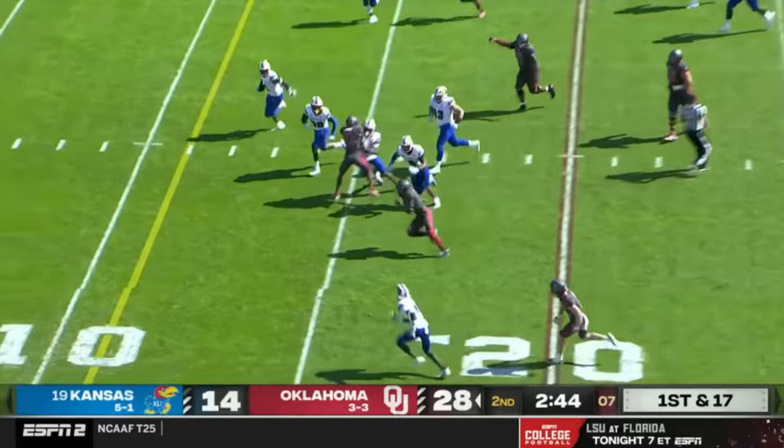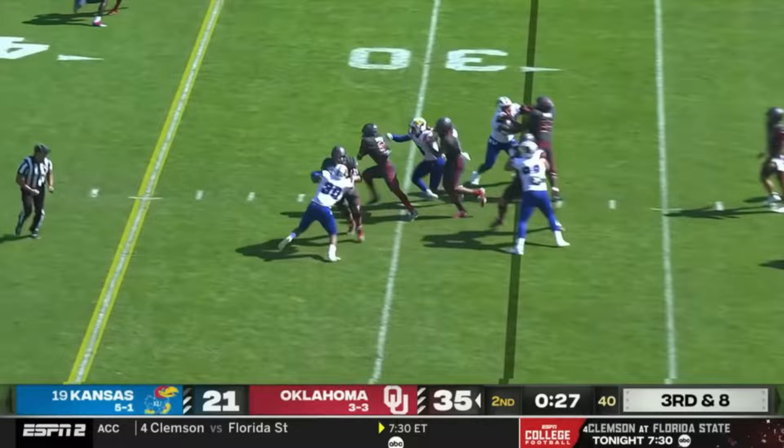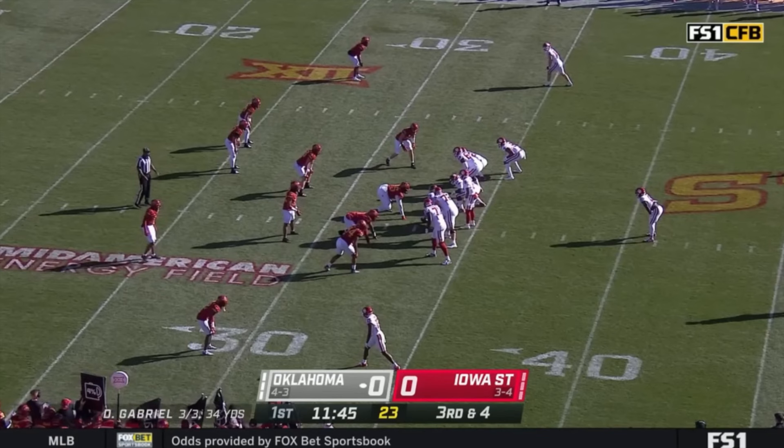Huge, monstrous hold. There he goes — to the 10, to the 5, touchdown. Unstoppable. This is really, really conservative, and they hand it off and get a nice gain. Out into the open field, to midfield, to the 45, to the 40, and inside.